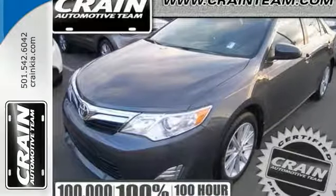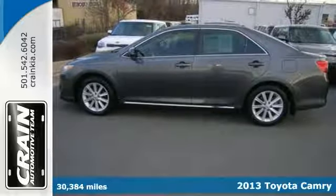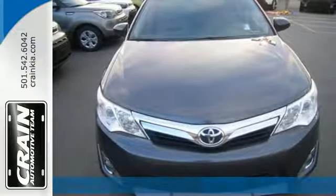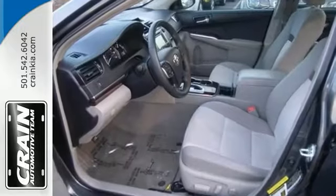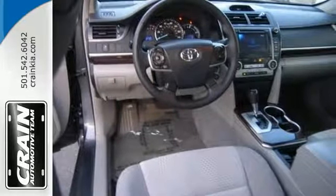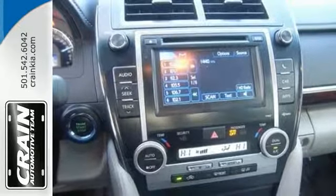This 2013 Toyota Camry has great acceleration and wonderful styling without sacrificing exceptional fuel economy. With low miles, you'll appreciate the practicality and the showroom newness of this vehicle. This is a gently driven vehicle and it's been well kept and it still has the showroom shine.